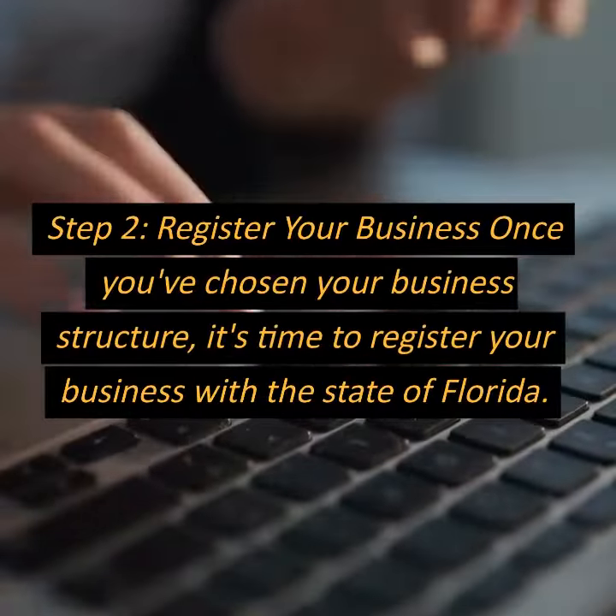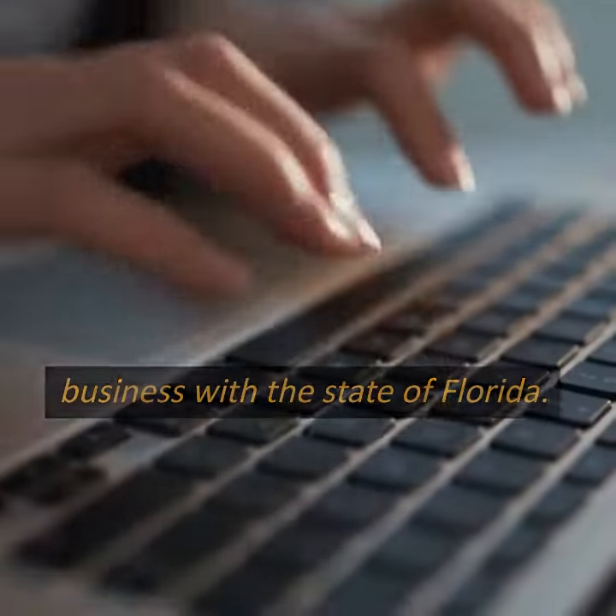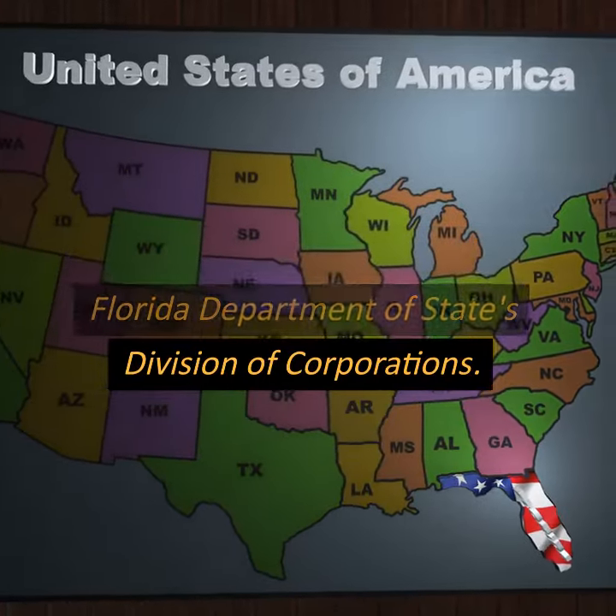Step 2: Register your business. Once you've chosen your business structure, it's time to register your business with the state of Florida. You can do this online through the Florida Department of State's Division of Corporations.